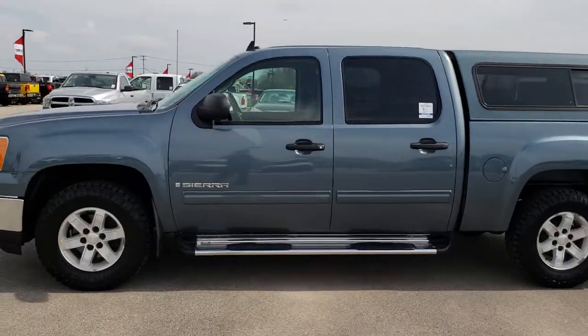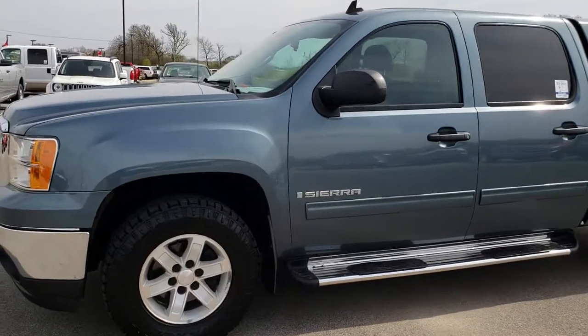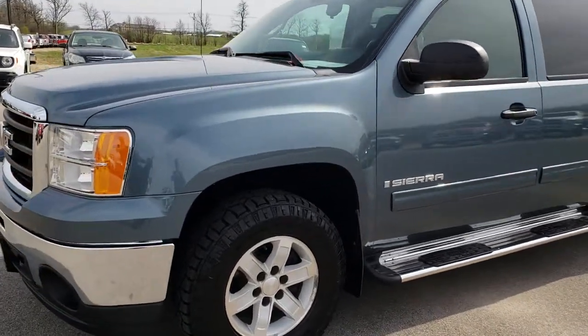This is stock number 9499. We are here at Summit Automotive in Fond du Lac, Wisconsin, your new and used half-ton truck headquarters.